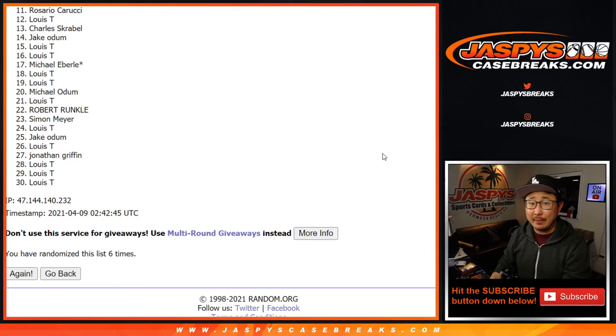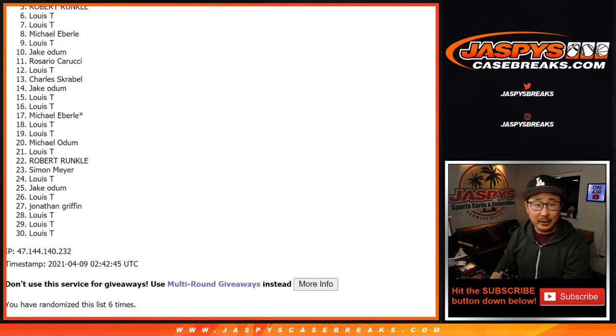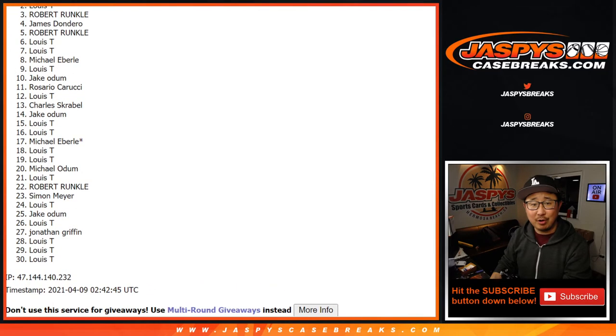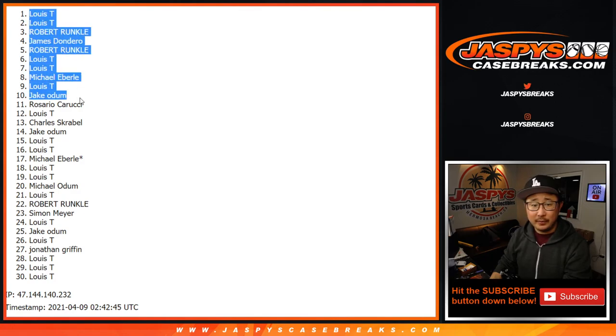Thanks everyone for giving this a shot, I appreciate it. Top 10's happy though — happy times for Jake, Louie, Michael, Louie, Louie, Robert, James, Robert, Louie, and Louie T. There you go. Those 10 are in that Contenders break. We'll see you in a separate video for the break itself — jazbeescasebreaks.com.